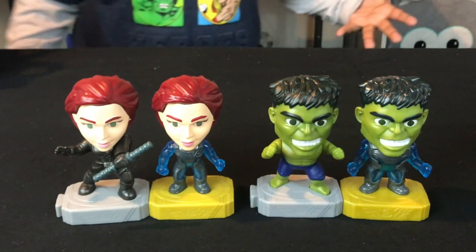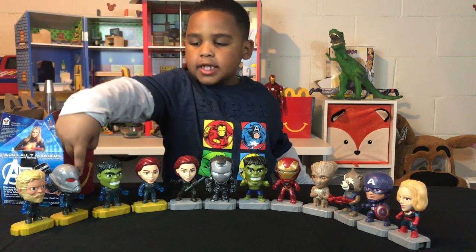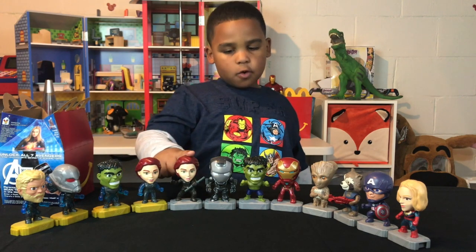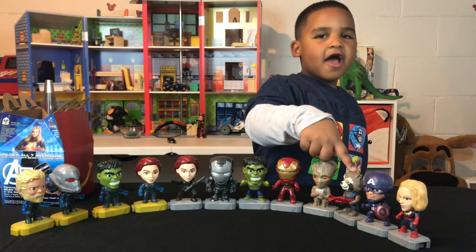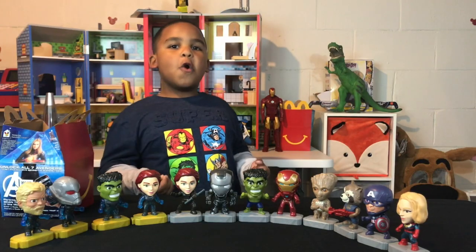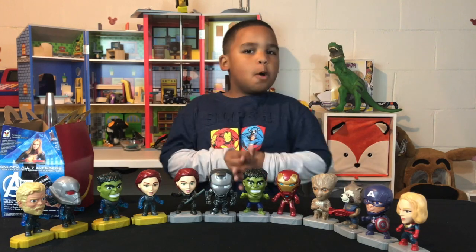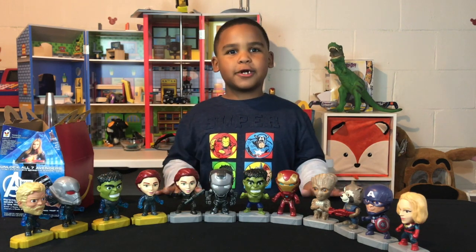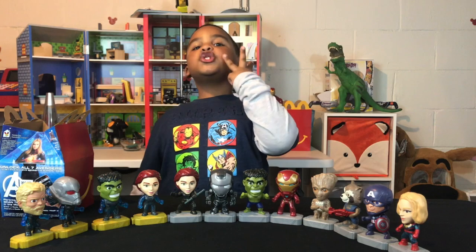These are all the characters we have: Thor in the team suit, Ant-Man in the team suit, Hulk in the team suit, Black Widow in the team suit, War Machine, Hulk Smash, Iron Man, Groot, Rocket, Captain America, and Captain Marvel. So we have 12 characters, and there are 12 more we need to collect! I hope you stay tuned for my next video of 12 more characters. I hope you liked this video — and remember, always like, subscribe, and share. Thanks for watching! Bye!